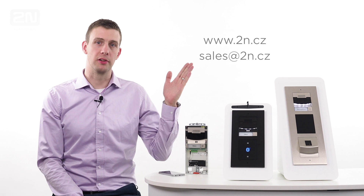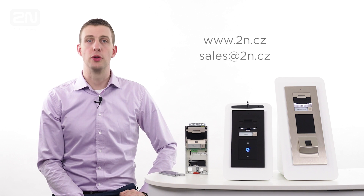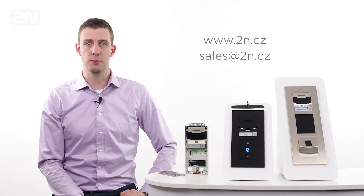Our sales and technical teams are here to answer your questions and show you how we can help you with your specific requirements.